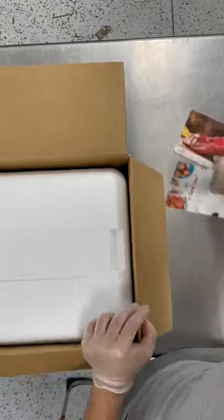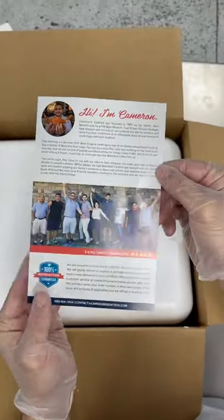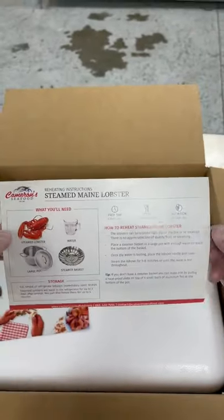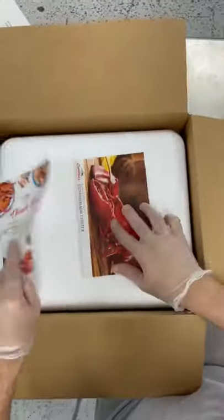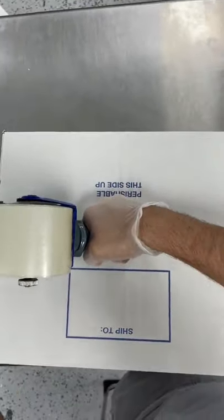We're packing them here. They do ship fresh with our frozen ice packs. We've got our product inserts here — that's our thank you note. The product insert is going to show you how to reheat the lobsters when you get it. So if you want to switch up your seafood, definitely give our fresh lobsters a try.